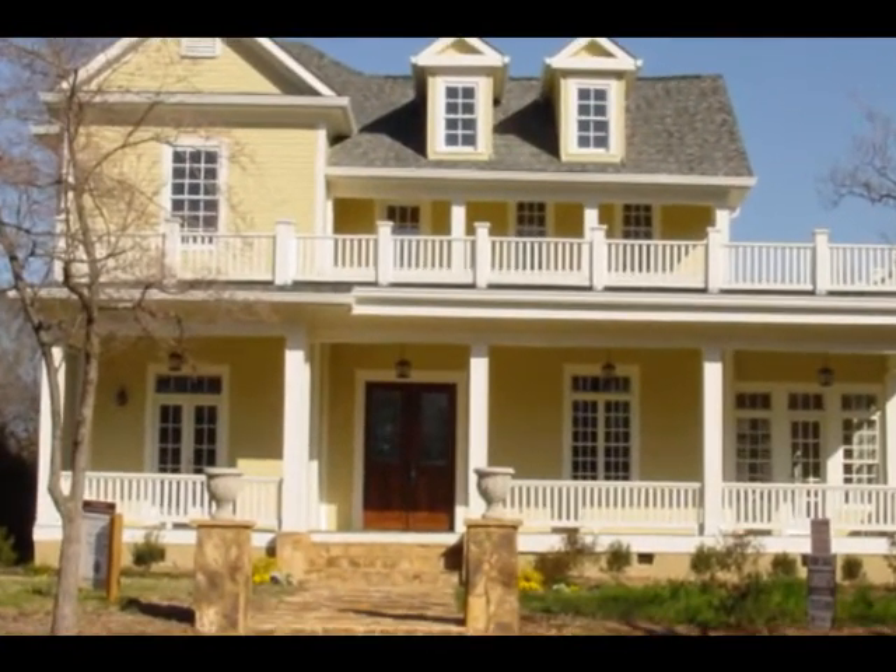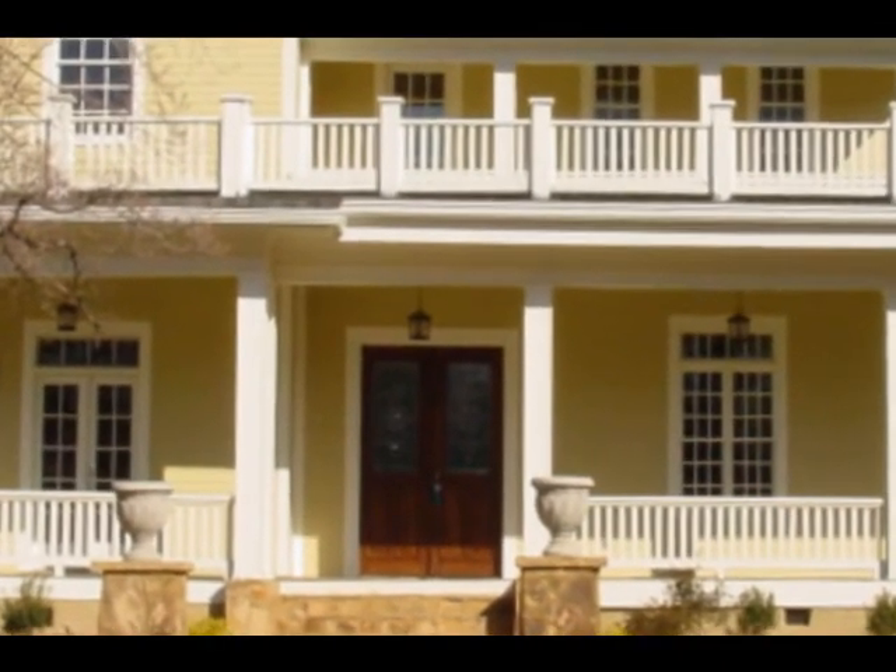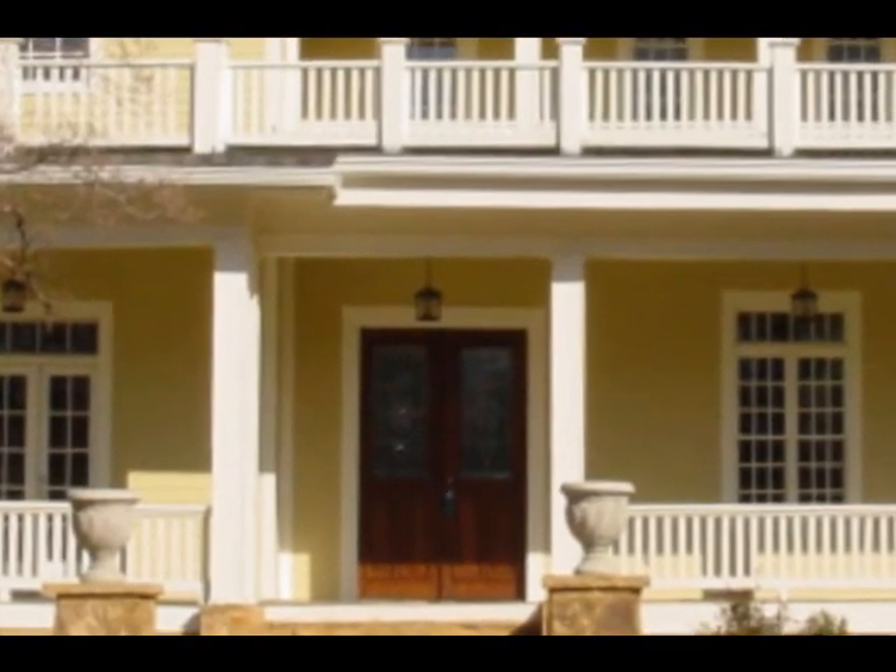The best of yesterday and today converge in this spectacular listing in downtown Noonan. You're guaranteed to never find another home like this one.